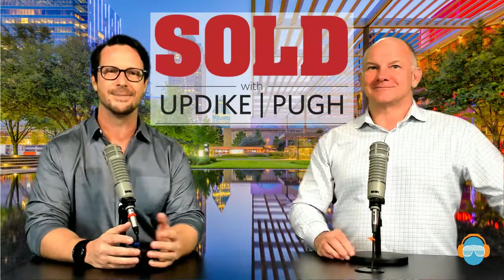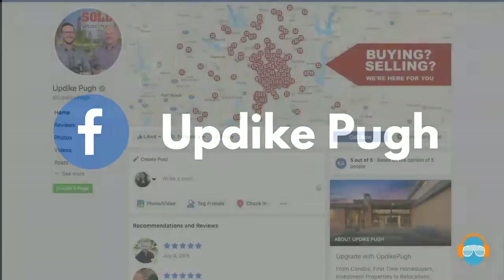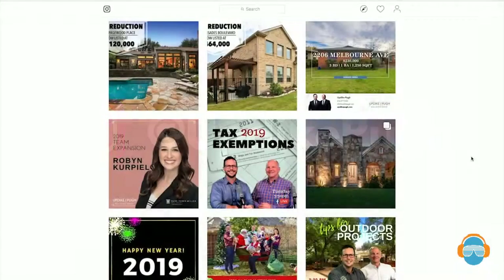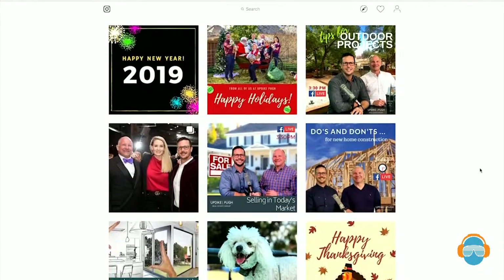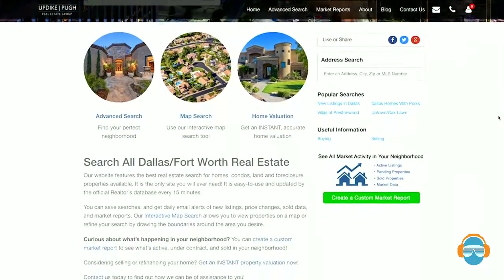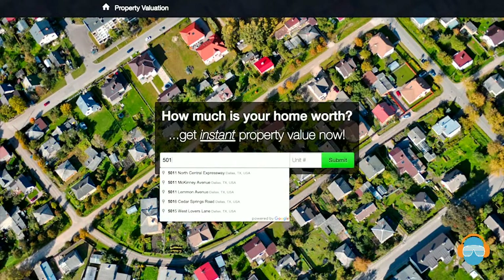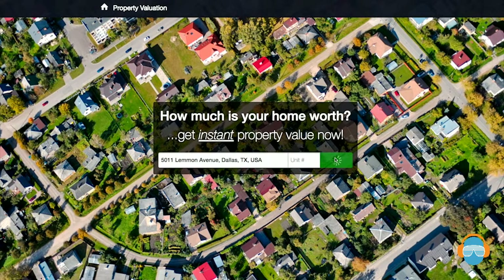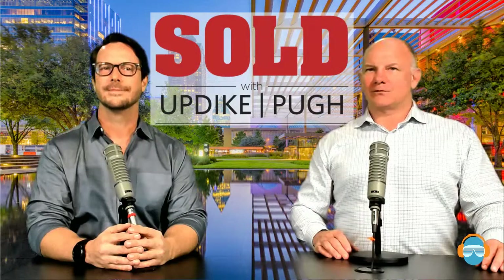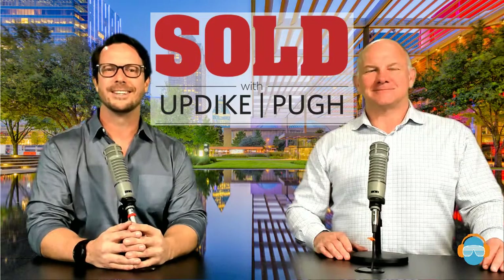We'll see you next week at the same time. Thank you very much for tuning in today. There are lots of ways to reach out to us — follow us on our Facebook page, and we have an Instagram account with lots of pictures of our houses. You can also reach us on our website at updikepew.com — go there and sign up for searches, look for specific properties, and get detailed information. Also check out homeprice.fyi — if you want the value of a home right now, put the address in, add a couple pieces of info, and you'll instantly get a property value. You can also reach us by phone or text at 214-377-2223. Tune in next week, and remember, we want to be your Realtors for Life.